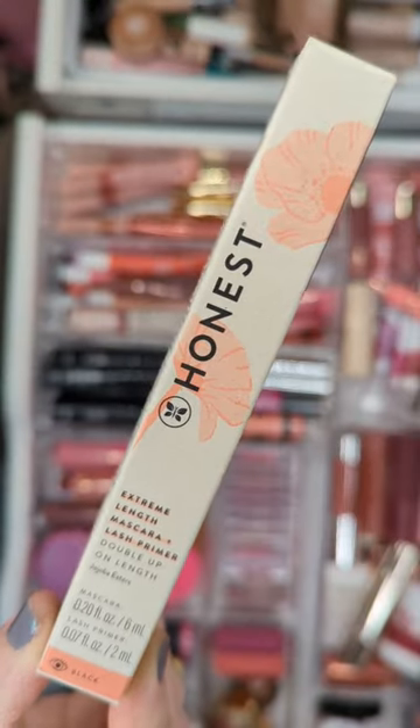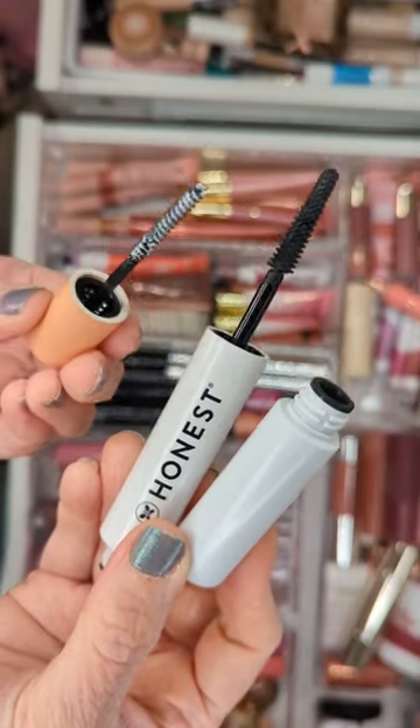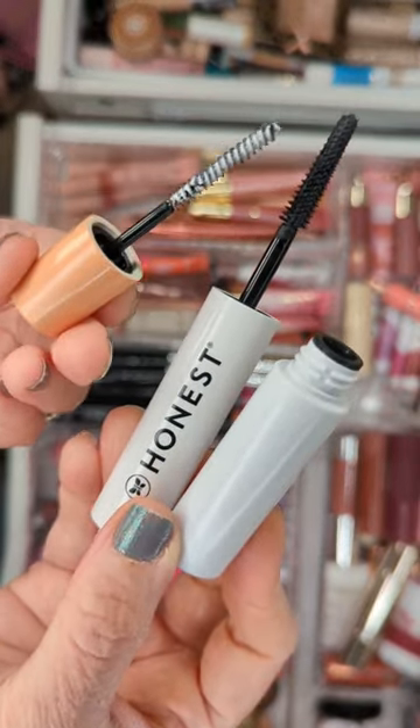If you really want long lashes, try this mascara from Honest Beauty. This is my third tube — it's a double-ended primer and mascara in one that doesn't smudge and gives incredible length.